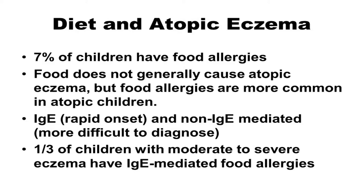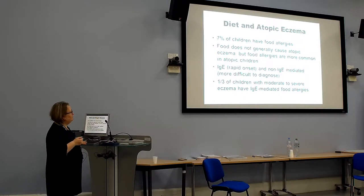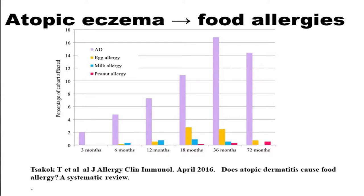Seven percent of children generally have food allergies. Food does not generally cause atopic eczema, but food allergies are more common in atopic children. I generally say to parents: yes, it is possible that food may be contributing to your child's eczema, but eczema is largely genetic and we need to treat it first. If it's not responding to treatment, then we can think about food allergies. The exception is the small baby with failure to thrive who has bowel symptoms or an obvious history of deterioration after exposure to cow's milk.